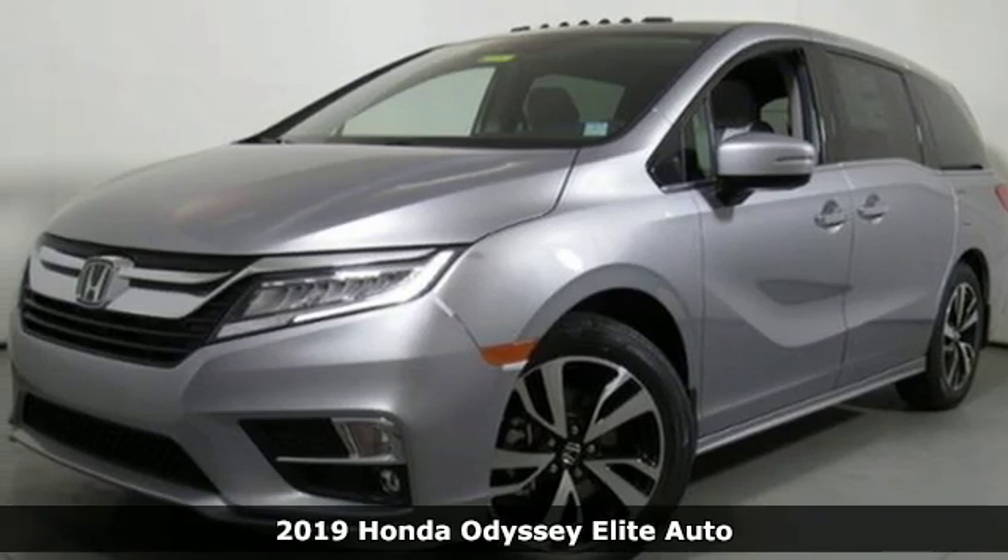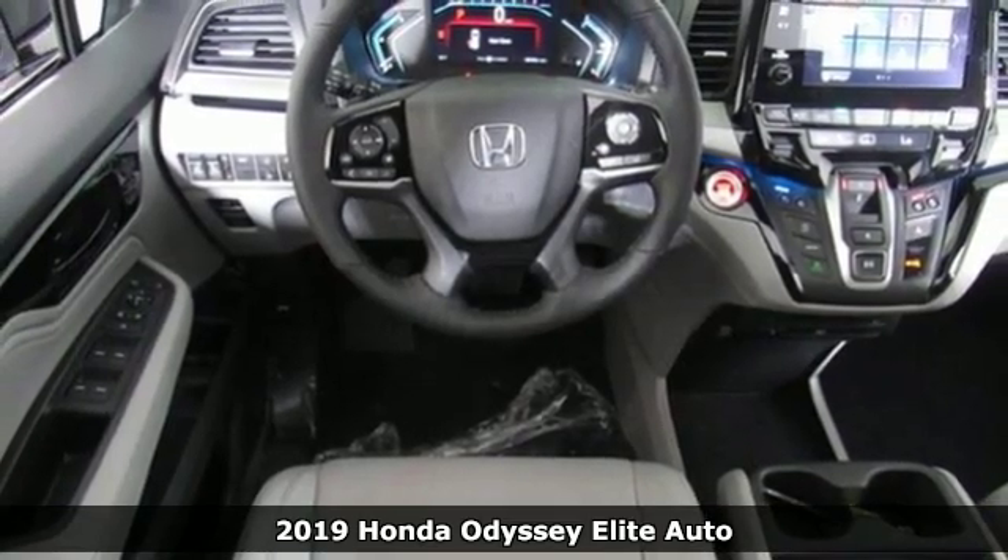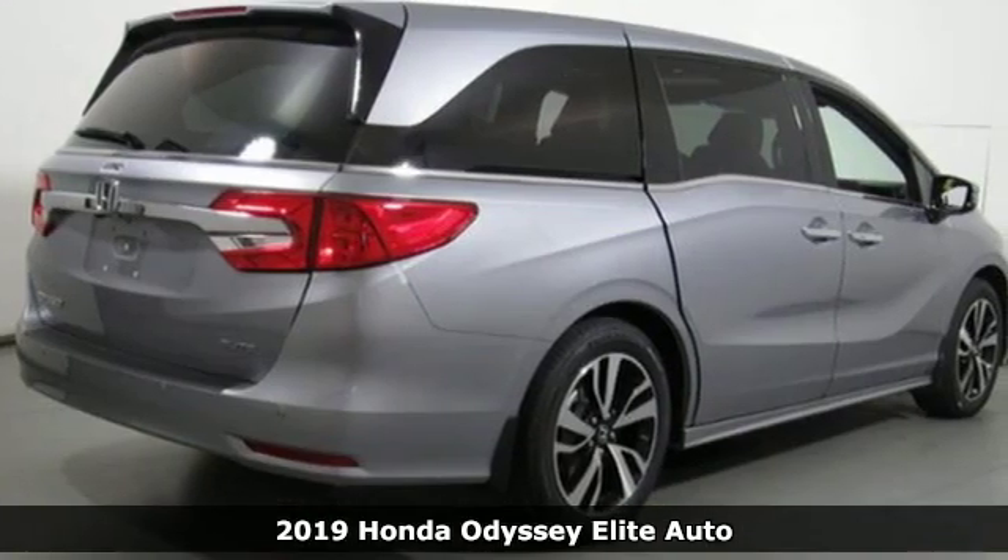It's a new 2019 Honda Odyssey. From hood to hatch, it offers all the comforts and conveniences you could want. It comes with all the amenities you need.